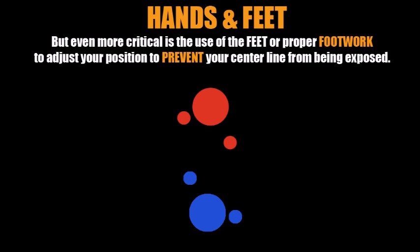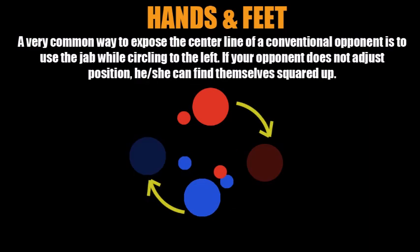Having proper footwork and foot positioning to prevent your center line from being exposed in the first place is very crucial — everything begins feet first. In a typical boxing match between two conventional opponents, one of the ways you can see the center line exposed is off the jab while changing position. If you shoot the jab and slide over to your left and your opponent doesn't make the correct positional adjustments, he can find himself squared up relative to you, effectively exposing his center line.